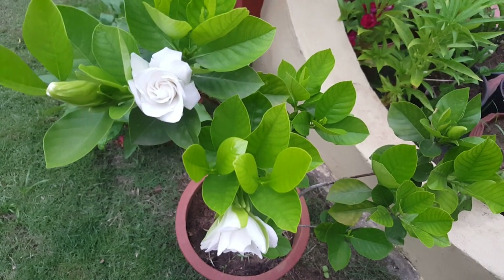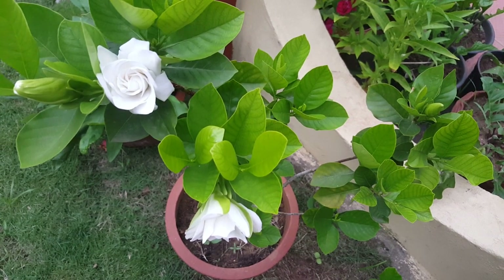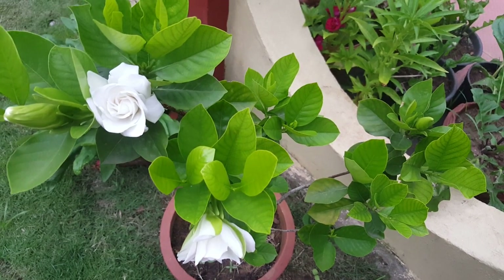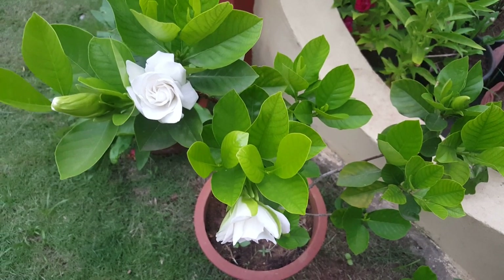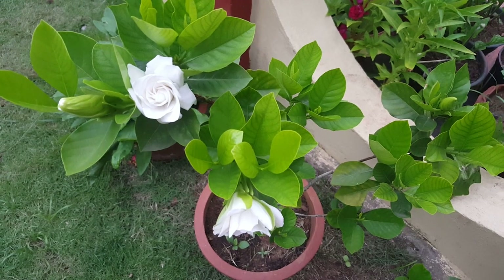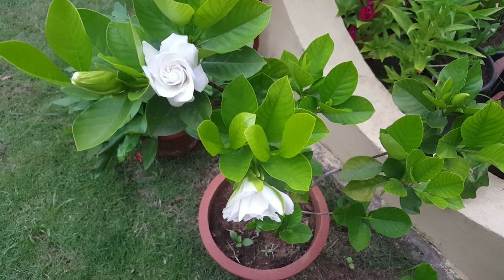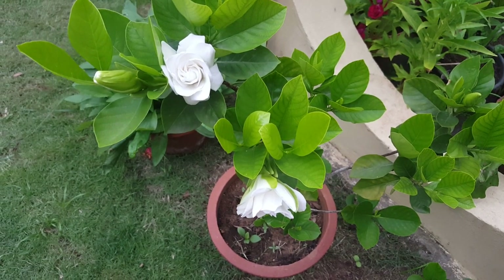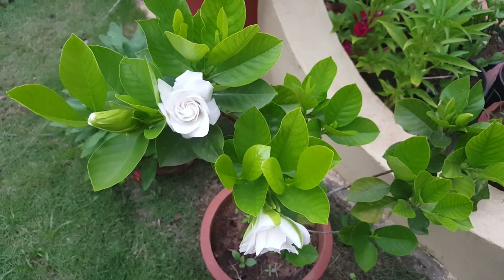Hi friends, good evening. It's April 10th, 2019. It's hot and it is 6 in the evening here in Trivandrum, Kerala. I wanted to share some information and my experience of growing this beautiful gardenia plant.